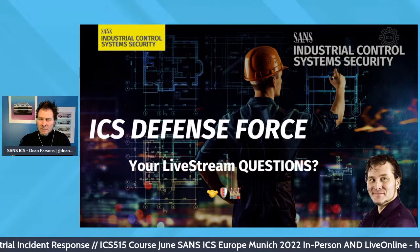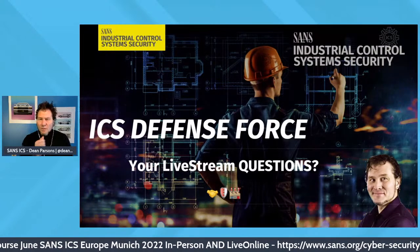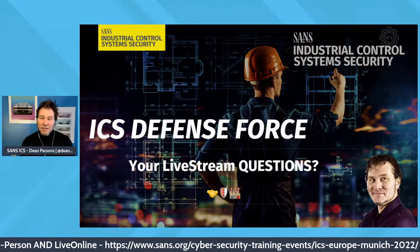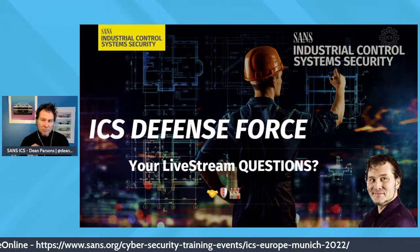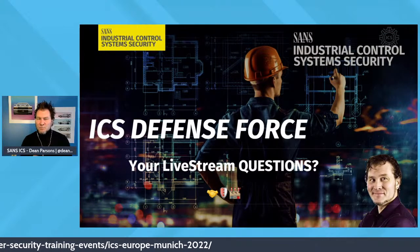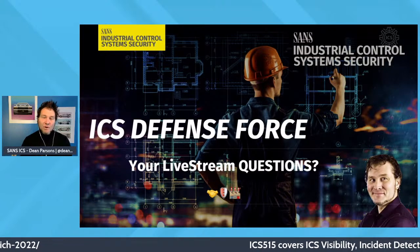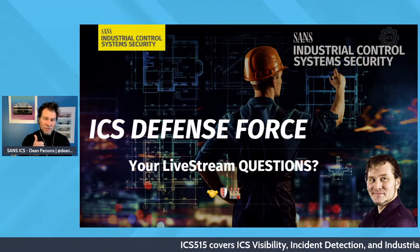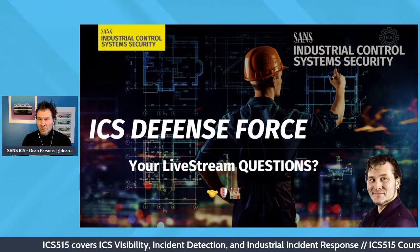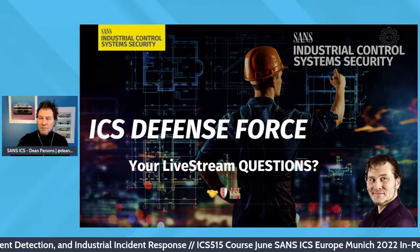One comment here: identify critical assets where incidents, if they happen, will hit the most. That's a great point. The things you want to prioritize first and foremost based on threat intelligence are the human machine interface, the engineering workstation, PLCs and ladder logic controllers, and the data historian as well. Great point on critical asset prioritization.